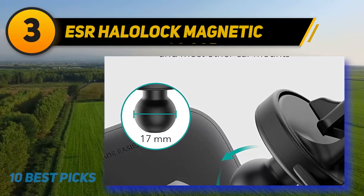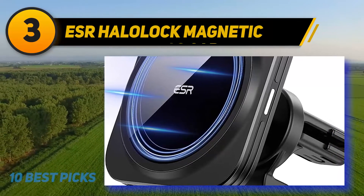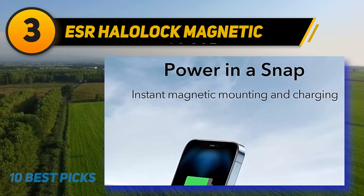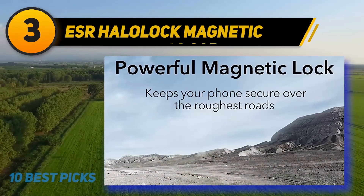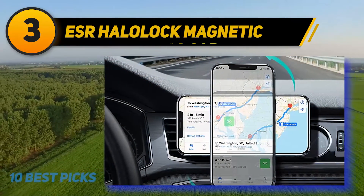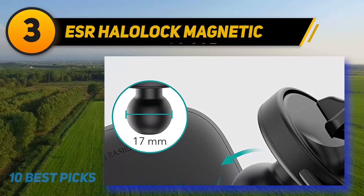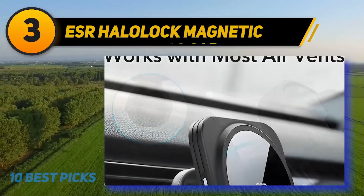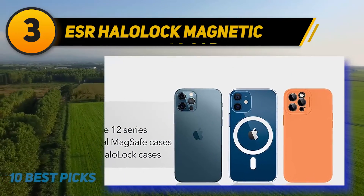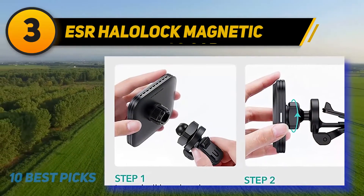At number 3, the ESR Halo Lock Magnetic. For owners of the iPhone 12 series — including the 12, 12 Pro, 12 Mini, and 12 Pro Max — we recommend the sleek ESR Halo Lock charger. It's the first option that works with Apple's MagSafe technology, where built-in magnets allow compatible accessories to seamlessly snap onto the back of an iPhone, with no extra adhesive attachments needed. ESR sells a variant that sticks to your vehicle's air conditioning vent, or a separate model with a suction mount for the dashboard or windshield. Note that the charger does not include a car charging adapter and only delivers up to 7.5 watts of power.